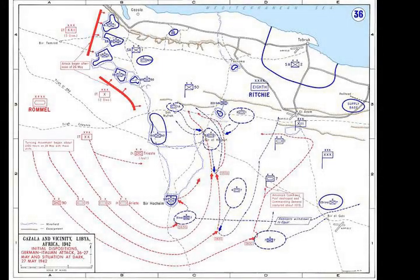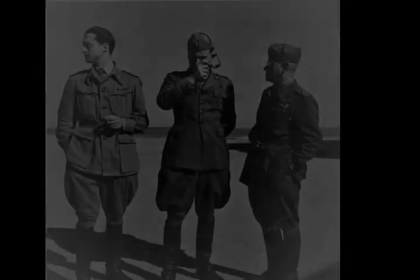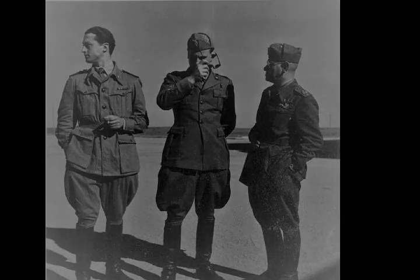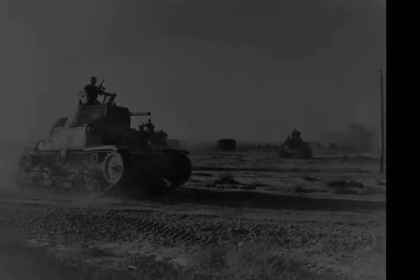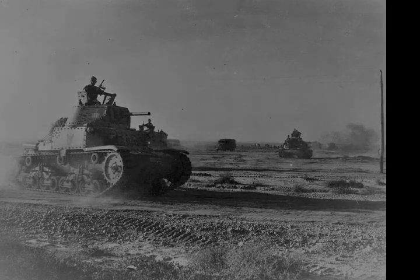Chapter 3, Battle. Chapter 3 Section 1, Operation Venice. At 1400 hours on 26 May, the Italian 10th and 21st Corps launched a frontal attack on the central Gazala positions after a heavy artillery concentration, beginning Operation Venezia. A few elements of the Africa Corps and 20th Mobile Corps were attached to these assault groups. During the day, the bulk of the Africa Corps moved to give the impression that this was the main Axis assault.